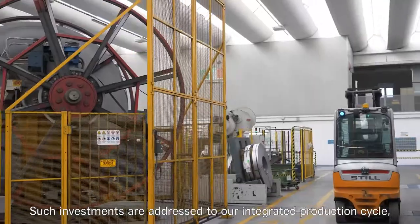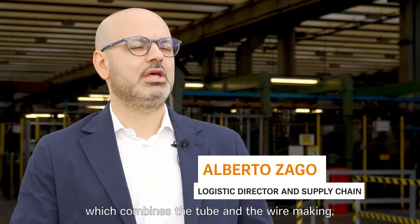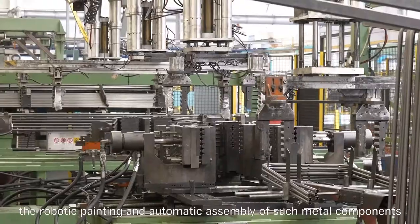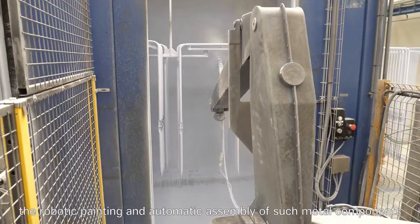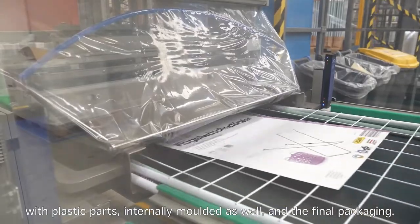Such investments are addressed to our integrative production cycle, which combines the tube and wire making, the phases of welding and forming of metal components, the robotic powder painting, an automatic assembly of such metal components with plastic parts — internally molded as well — and the final packaging.